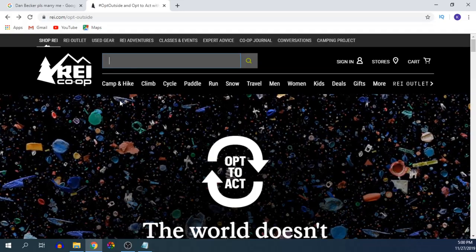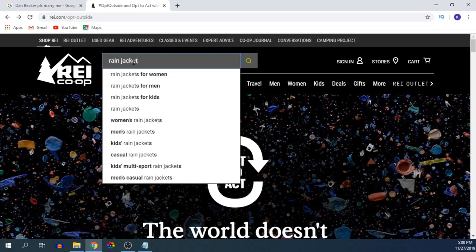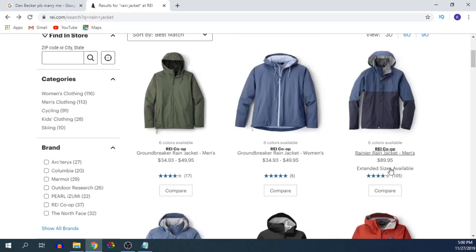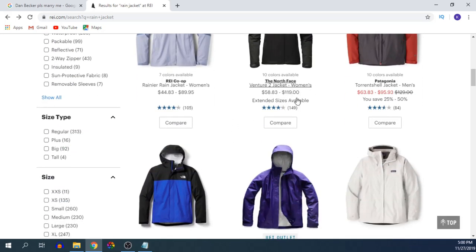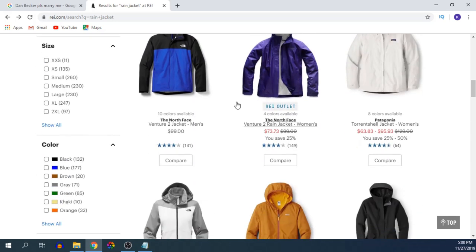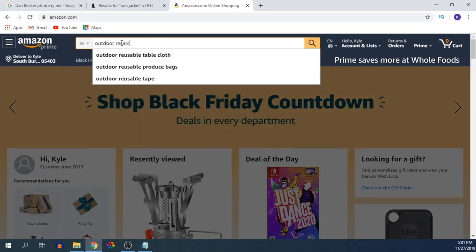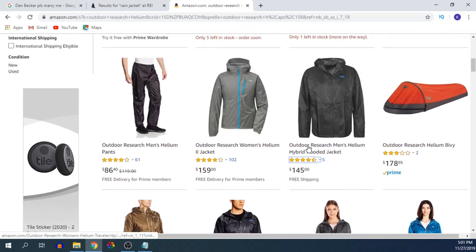Let's talk about some rain jackets. Just to get a normal idea of how much rain jackets are going for, let's look it up on REI. We've got $40 to $50 here, $90, $90, $119, that one's on sale for only $95. Another popular one is the Outdoor Research Helium Jacket — look at this, $145. And $160 for the women's version? That's just ridiculous.